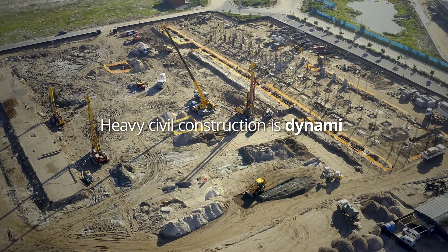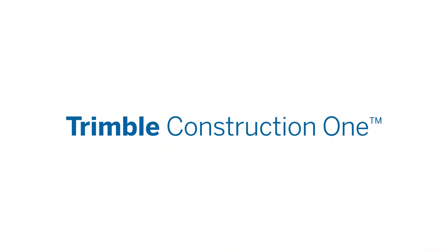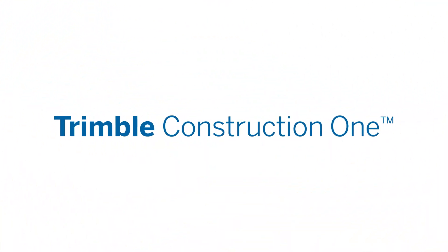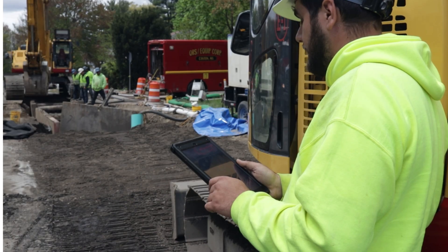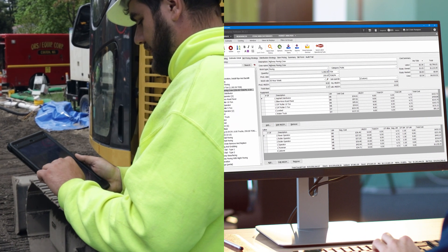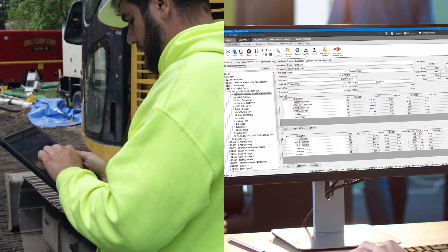Heavy civil construction is dynamic and complex, but Trimble Construction One solutions make it easier to manage all the moving pieces with cohesive technologies. Industry-leading software applications with advantages amplified by the way they work together to improve performance and profitability.